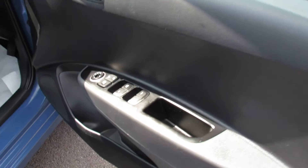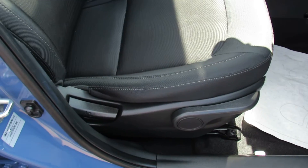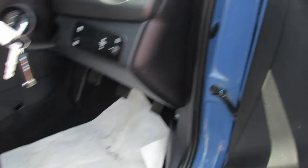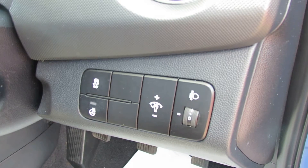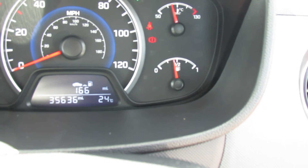So you've got four electric windows and electric door mirrors. You've got height adjustment on the driver's seat. You have some nice little luxuries - you've got a heated steering wheel. The mileage on this car is 35,600.